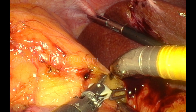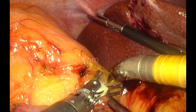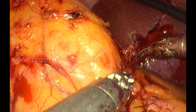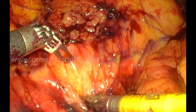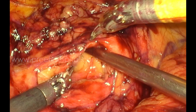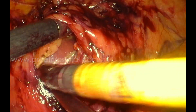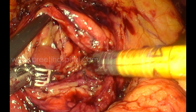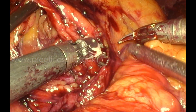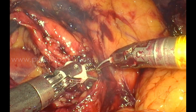This is the dissection of the colon and the intestine. The patient is approximately 98 kg, so identifying the planes and dissecting was a little difficult. Until this point it was manageable. This amount of fat is acceptable and expected in such cases.